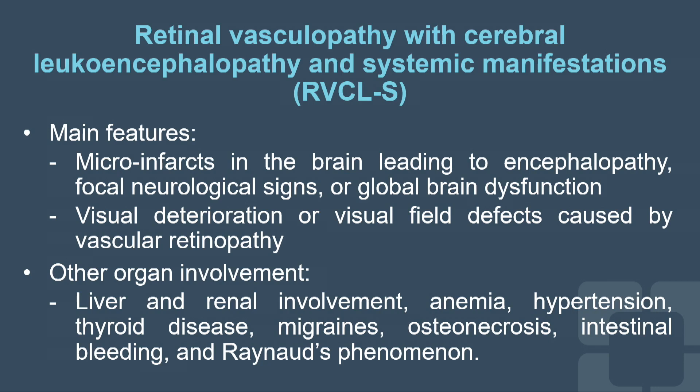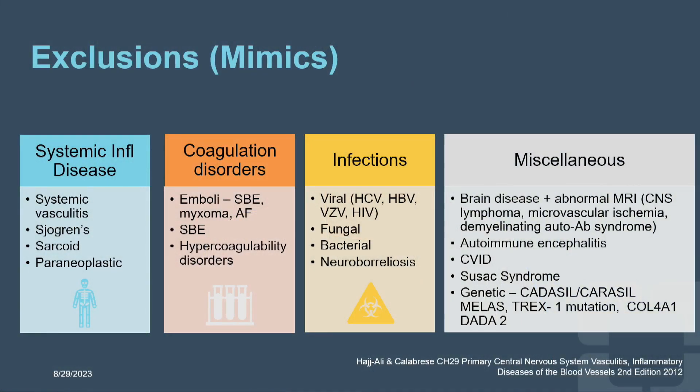Other features include migraine, intestinal, and Raynaud's phenomena, but these can be overlooked and it can be difficult to put the full picture together. The take-home message is: in a patient not responding to typical treatment, revisit the diagnosis and exclude the mimics — and that's exactly what we did in this case. Thank you for listening.